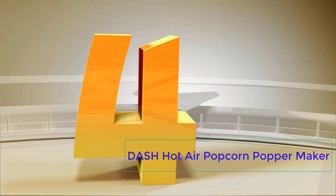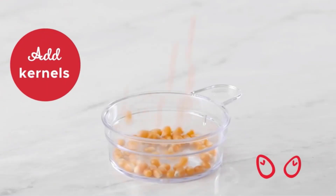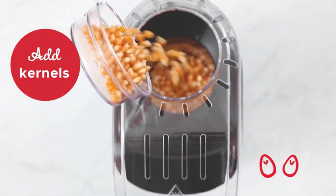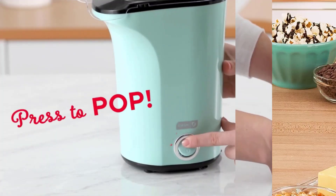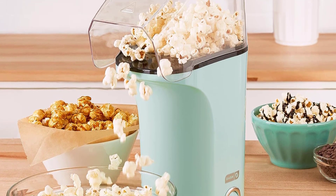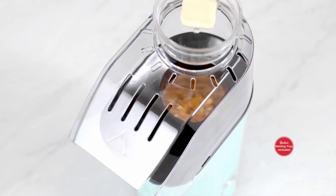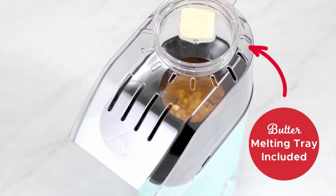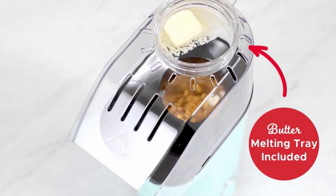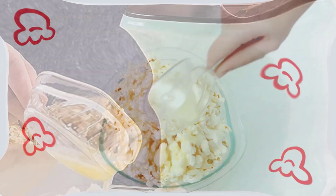Number 4: Dash Hot Air Popcorn Popper Maker. When choosing among the best popcorn makers, you'll need to think through a variety of factors. What makes the Dash Hot Air Popcorn Popper Maker our top choice is its budget-friendly price, compact design, and easy-to-use operation. This countertop appliance fits neatly in your kitchen and can be easily tucked away on shelves and cabinets when not in use. It's designed to leave little to no kernels behind, so you won't end up wasting unpopped kernels or have to make a double batch.